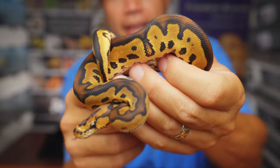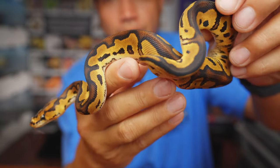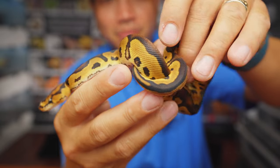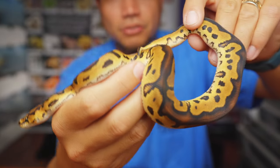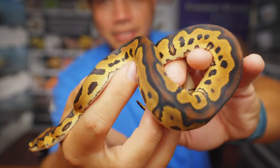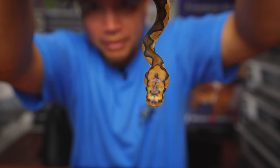Snake number three here is another clown 100% het pied male. He's also got a really nice back dorsal pattern going on — solid dorsal pattern, a lot more blushing in this one than the other one. The other one is super black; this guy is just looking fantastic. I love clown that has all the pattern coming up like that. One more thing on snake number three — look at his head stamp, it's perfectly symmetrical. It looks kind of like a power button. Pretty sweet.